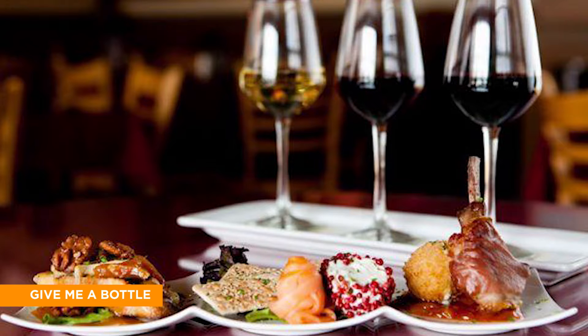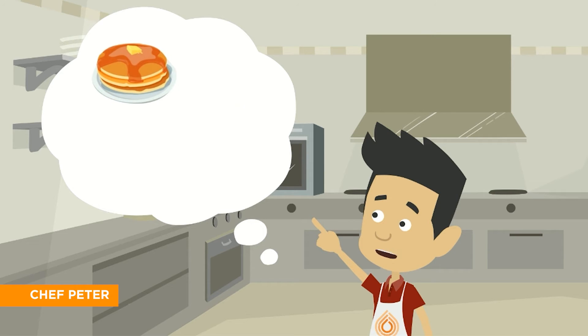Welcome to Give Me a Bottle. Please tell me how I can help you by saying what goes well with the dish. What would you like to make for breakfast today? Some of my personal favorites are blueberry pancakes, scrambled eggs, or a fresh fruit yogurt parfait.